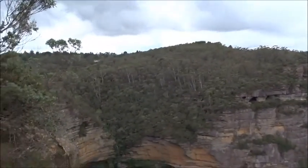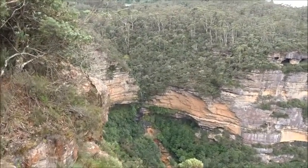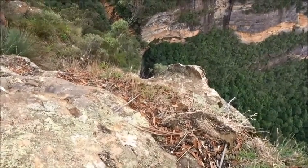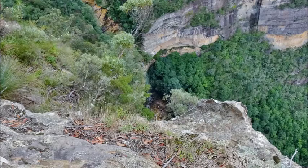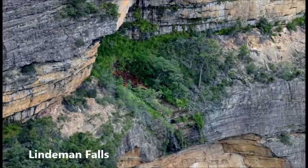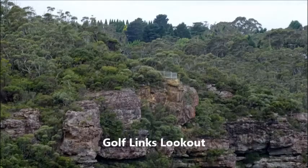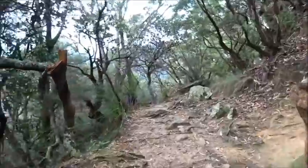Here is Gordon Falls — that's all the top section; the bottom one is way down there. Now we turn left for the old Fairy Glen track.